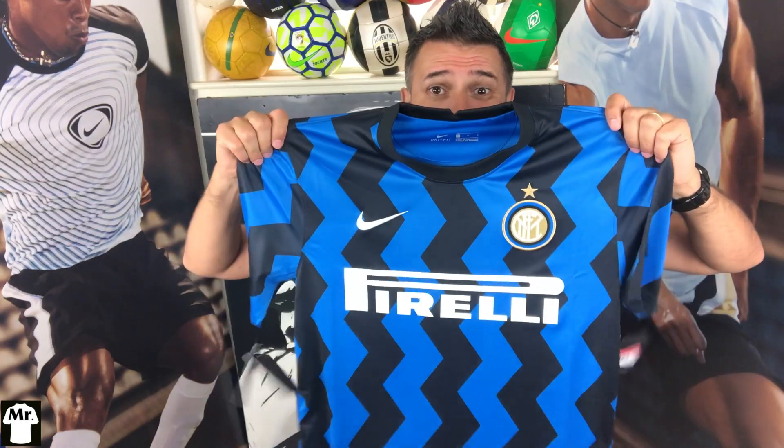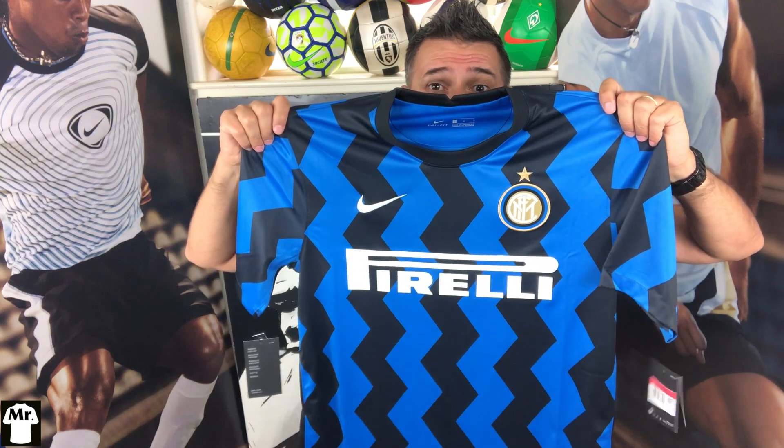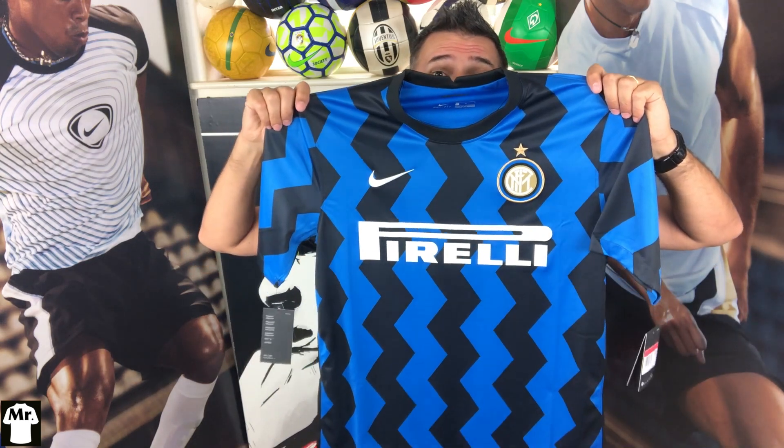Are you guys ready to talk about the new Inter jersey? Let's do it! This is the 2020-21 Inter Milan home jersey made by Nike. Look at this stunning jersey — let's talk about the design details.